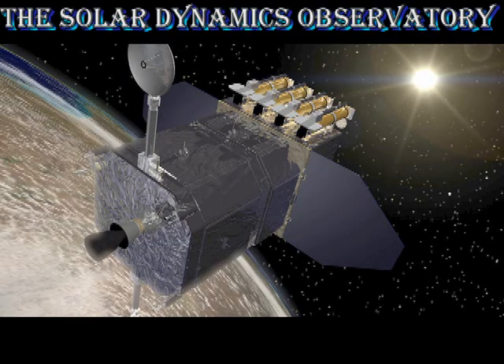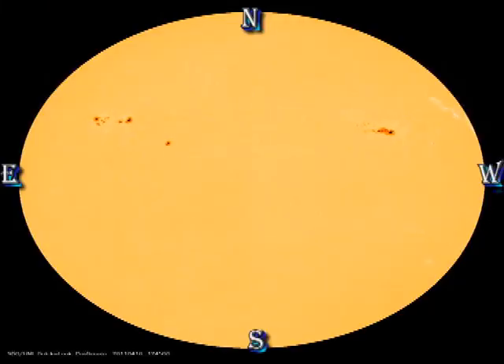Next we turn to the Solar Dynamics Observatory data to see what's happening on the side of the sun that is facing the Earth. In the white light and magnetic movies, you can see the slow decay of region 1190 and the slight growth in region 1193.